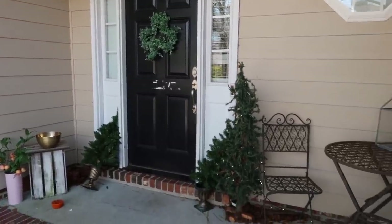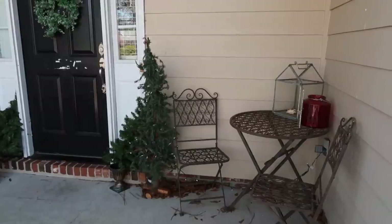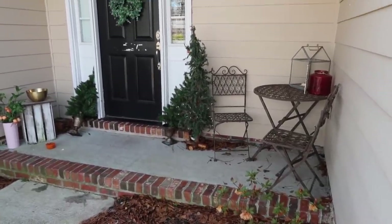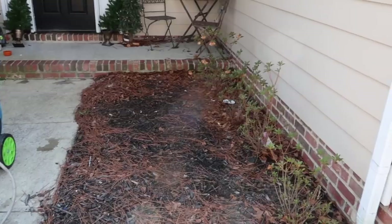Welcome to my front porch — it's currently a little embarrassing, honestly. Y'all, these are my Christmas trees and it's March. I know I sometimes look like I have it all together, but I can assure you that I do not, and here is your proof.